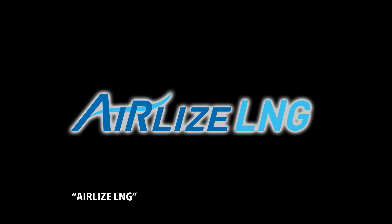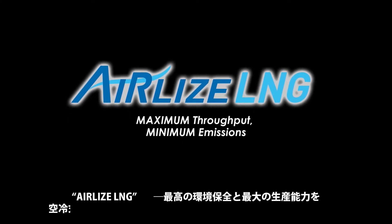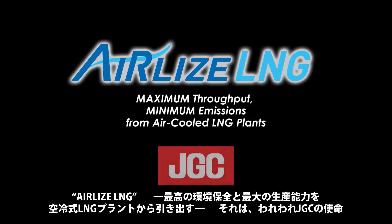Airlyze LNG. Maximum throughput. Minimum emissions. From air-cooled LNG plants. This is the mission of JGC.